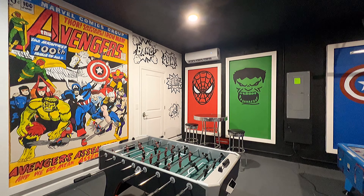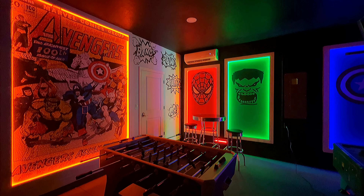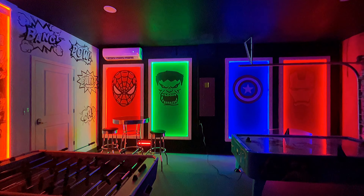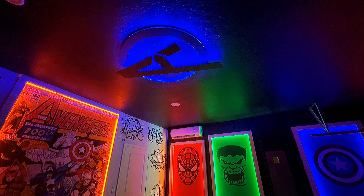But what's really cool is check this out when you turn the lights off. This is so awesome. They've got everything kind of set up to glow. And just above you, the Avengers symbol.